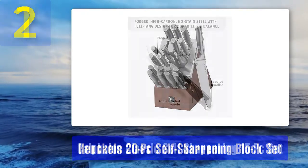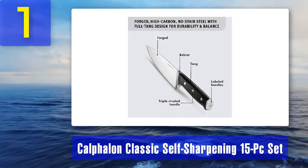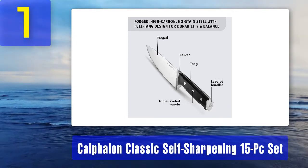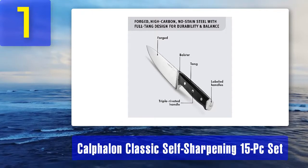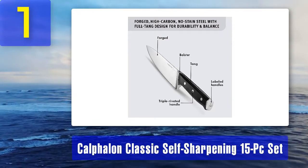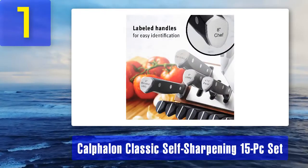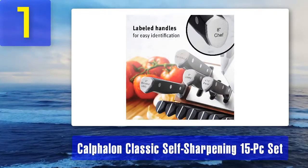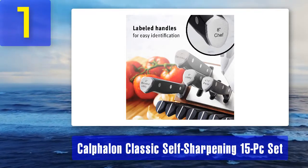Coming in at number 1: Calphalon Classic Self-Sharpening 15-piece set. This knife set comes with 15 pieces in total, featuring every major blade type you could need for a full six-course meal prep session. Available blades range from serrated utility knives to chef's knives to steak knives, and the set even includes a four-and-a-half-inch paring knife.